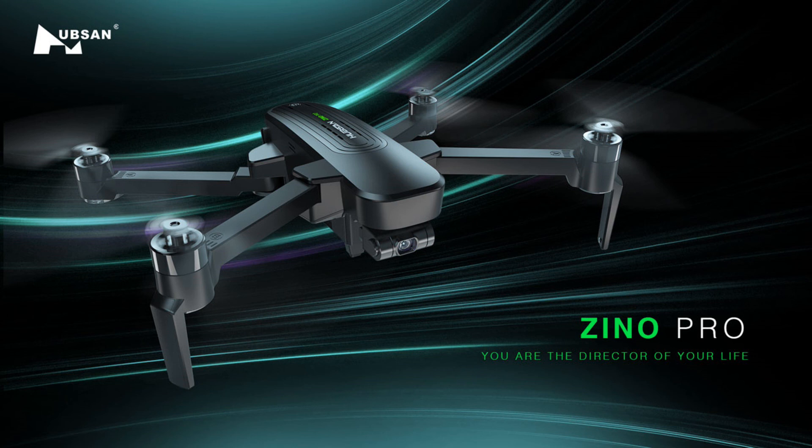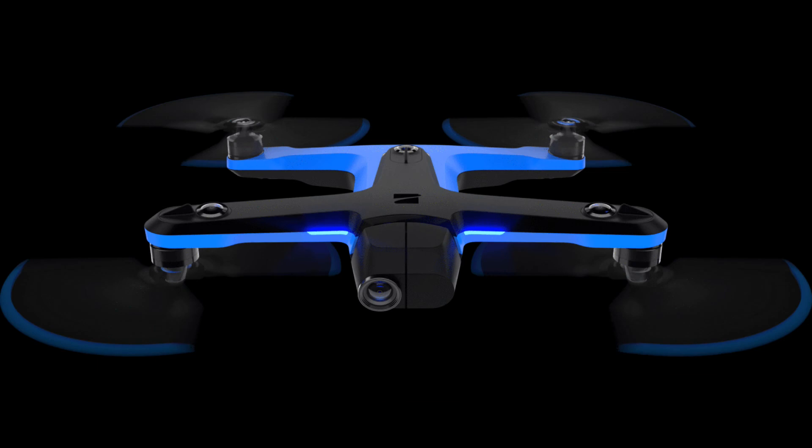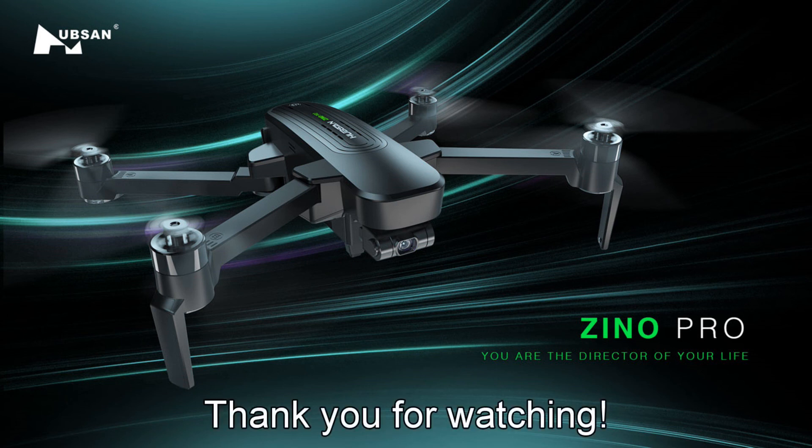So those are the three new drones I wanted to cover today — major news in my opinion because none of them come from DJI, giving us more options at different price ranges. I hope you liked this little review. Let me know in the comments what you think of these three new drones, and thank you for watching. Have a great day — goodbye guys!